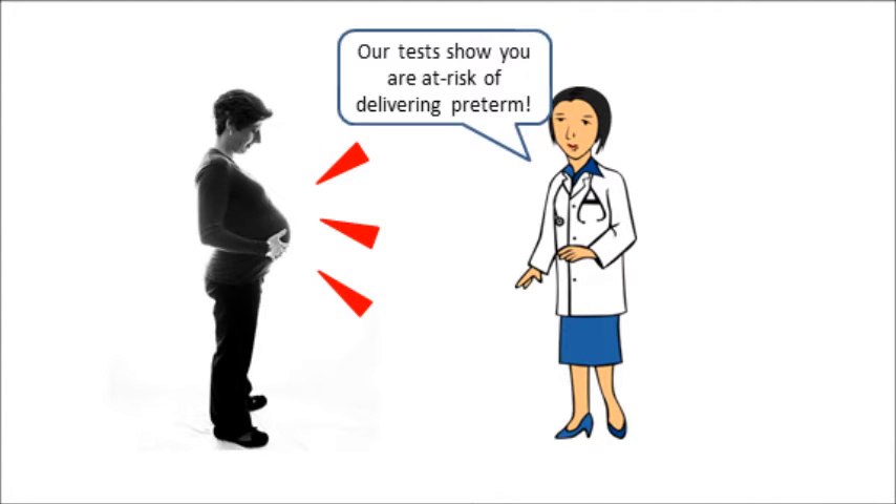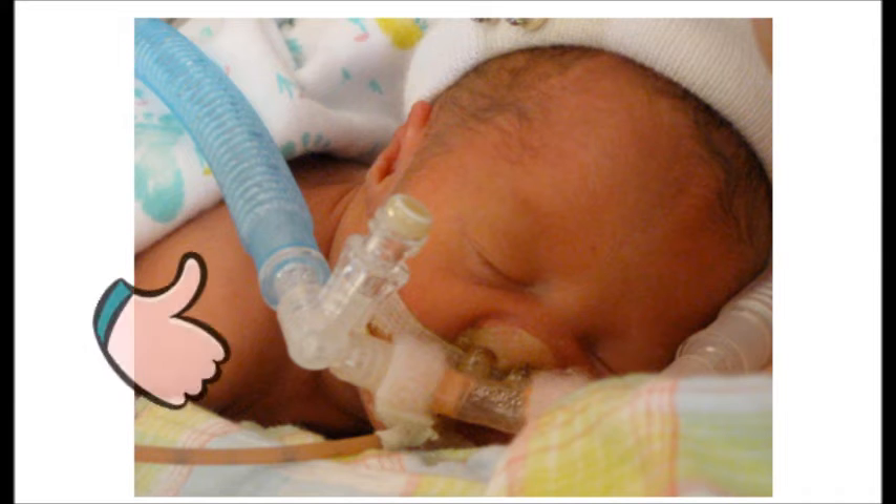That is why it's important to detect preterm birth early on so that appropriate treatment can be given to the baby to delay delivery, increasing the chances of their survival.